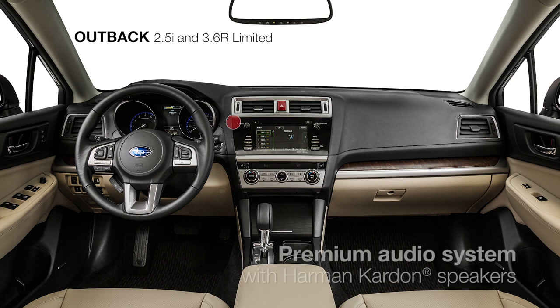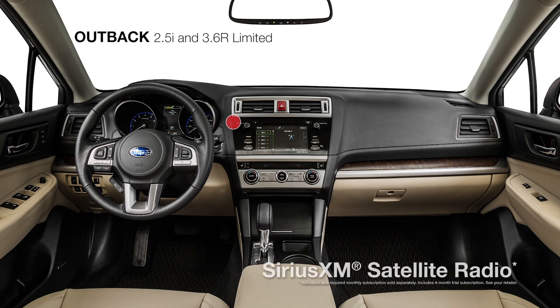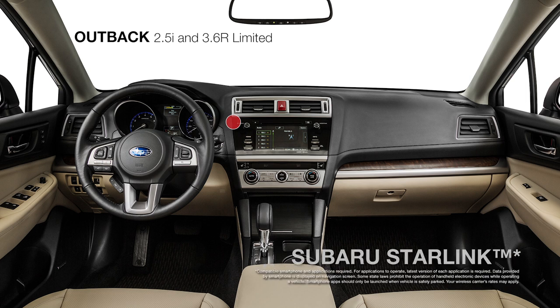We've added a standard new premium audio system with a Harman Kardon GreenEdge 576-watt equivalent amplifier and 12 speakers, plus Sirius XM satellite radio, and the Subaru Starlink infotainment system featuring AHA, Pandora, iHeart Radio, podcasts, and more.